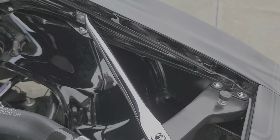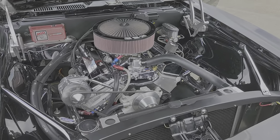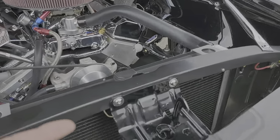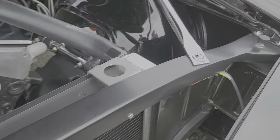Oh, you nailed it. A lot of chrome button-head bolts everywhere — these are like six bucks each, all stainless steel. They're everywhere.